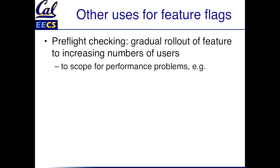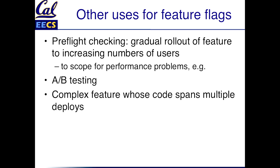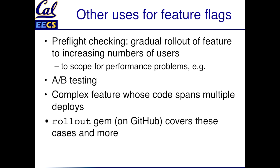What else can you do with feature flags? You can do pre-flight checking: suppose you have a new feature and you've done some testing but you're not sure if it's going to have a disastrous effect on performance. You could roll it out to a subset of users — say 10% — and if nothing terrible happens to performance, roll it out to 30%, and eventually all your users get it: gradual rollout of a feature. AB testing: you've got two different ways of presenting something in the UI and you're not sure which one users will like better, so you use a feature flag to determine who gets served which version and collect statistics. If you have a complex feature spanning multiple deployments, you can use feature flags so intermediate deployments don't break anything, and turn on a big feature flag at the very end to make it visible to the end user. There's also a gem called Rollout on GitHub that supports all of these use cases and many more.